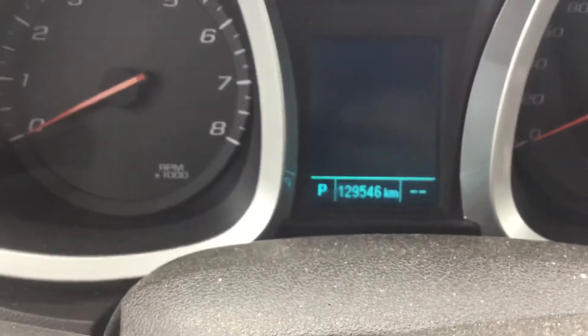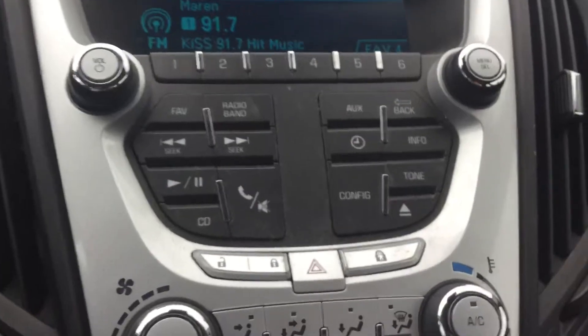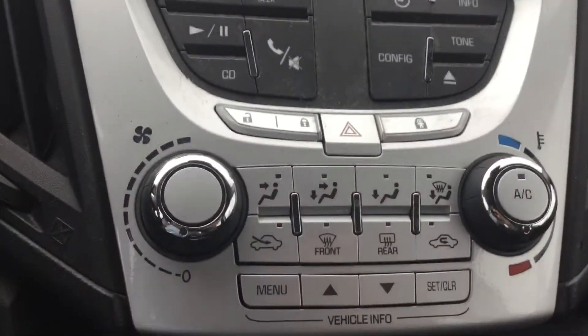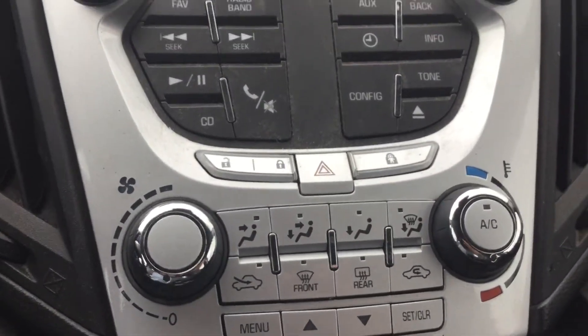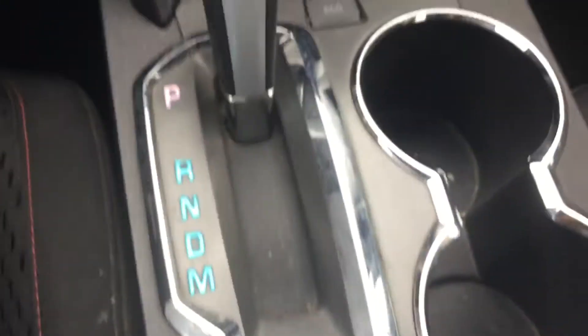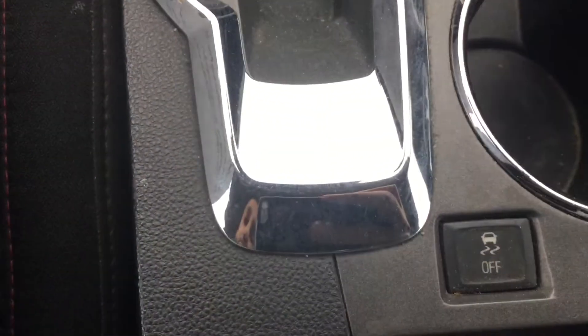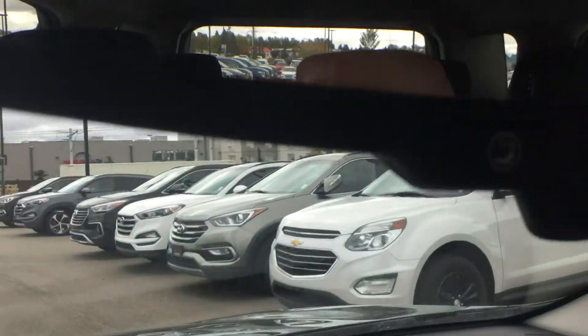This car is currently sitting at 129,546 kilometers. Going to the center console, you've got your entertainment system right there. Below that is your climate control settings, and below that is your shifter with the eco mode, and your traction control buttons. This also comes with OnStar as well.